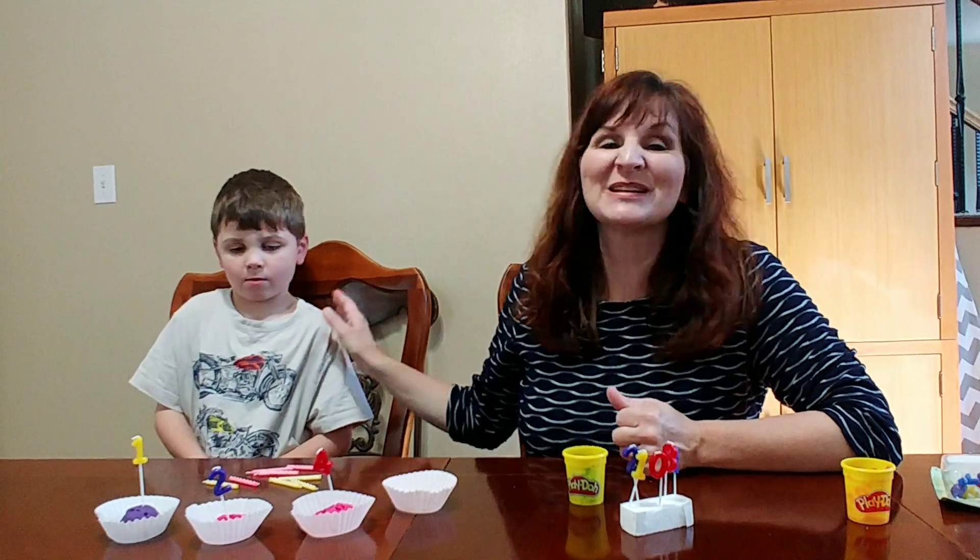Hi, Carrie Cutler here, author of Math Positive Mindsets: Growing a Child's Mind Without Losing Yours, and I have my son Quinn here.